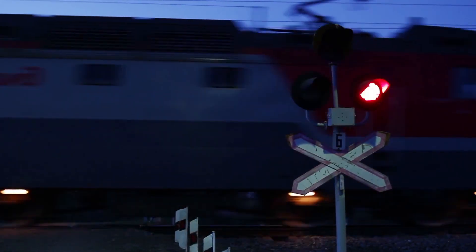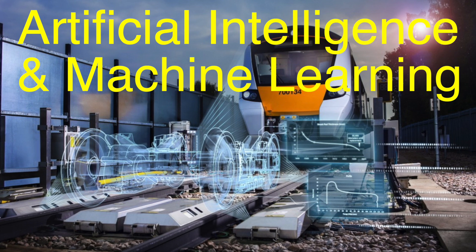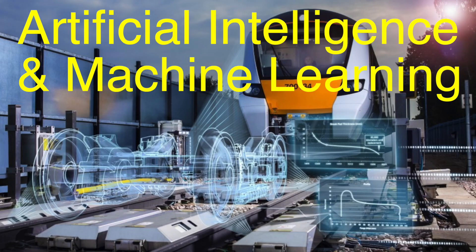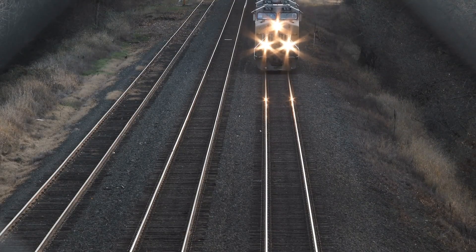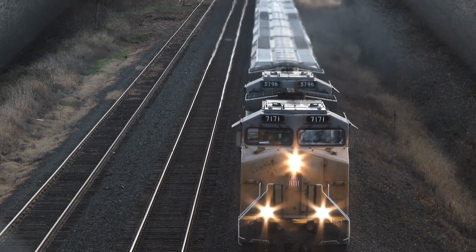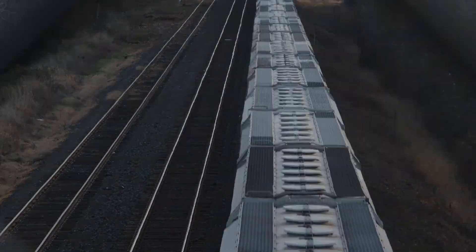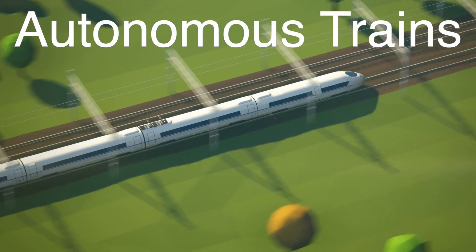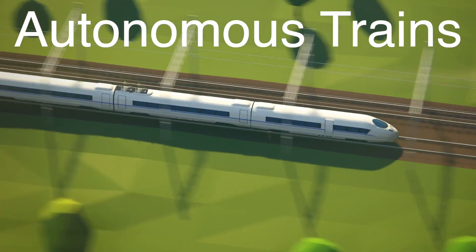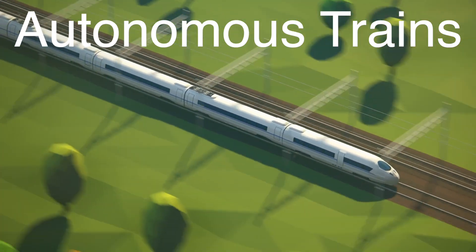The future of train signaling is bright and, unsurprisingly, digital. Innovations like artificial intelligence and machine learning are set to revolutionize how rail networks operate. Imagine a system where algorithms predict maintenance needs, optimize routes in real time, and even anticipate delays before they happen. Autonomous trains are also on the horizon, relying entirely on advanced signaling systems to navigate the tracks. While these developments may sound futuristic, they're closer to reality than you think.